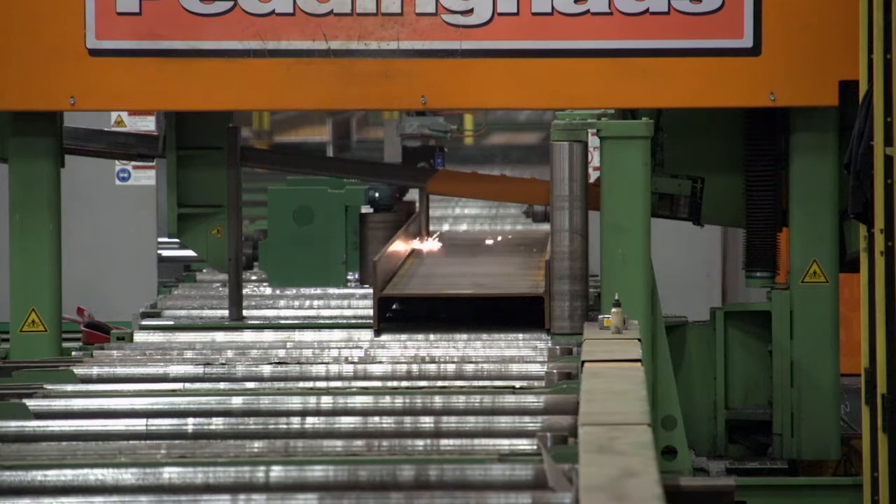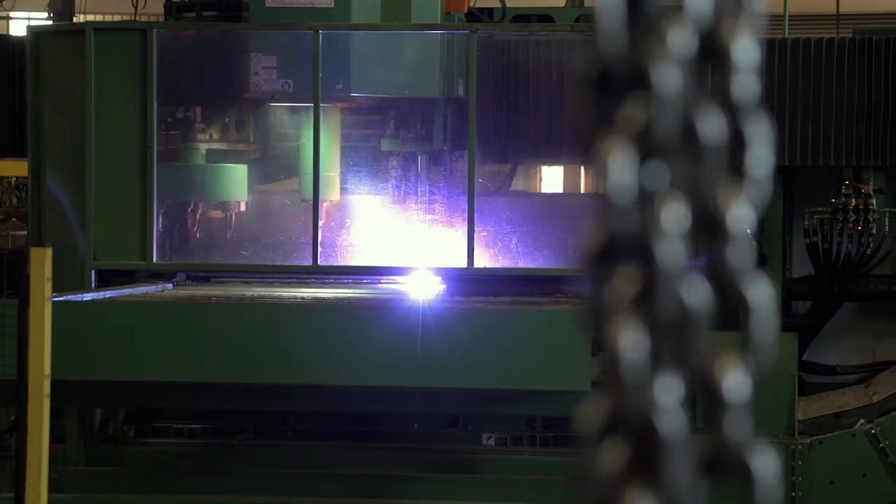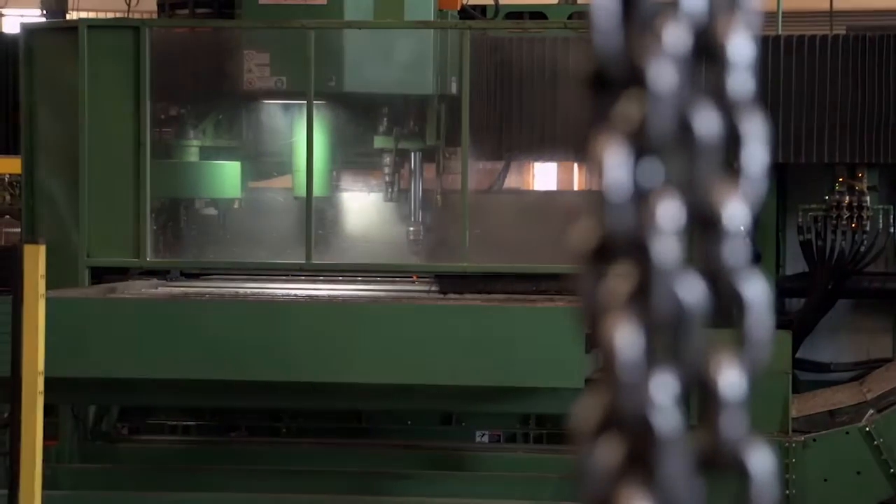The benefits of having Peddinghaus machines in Seven Fields is that it can give us and our customers peace of mind that we're going to be delivering a quality product with the ultimate accuracy.